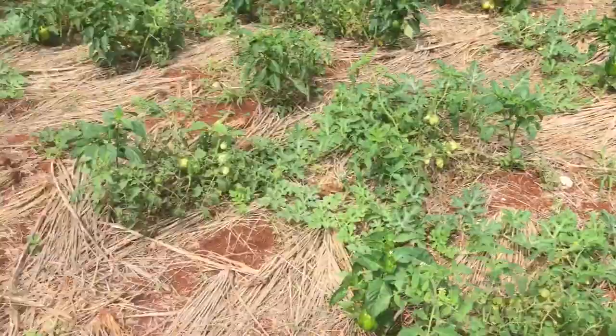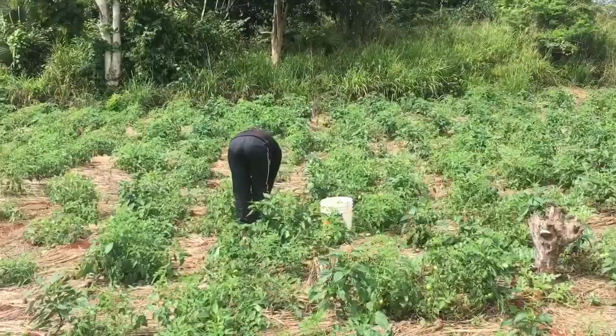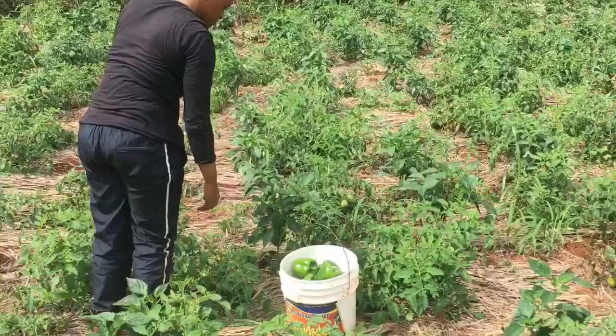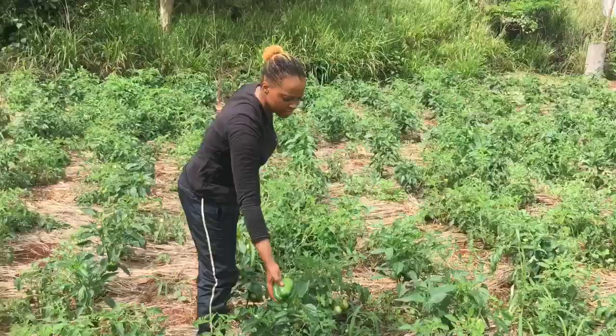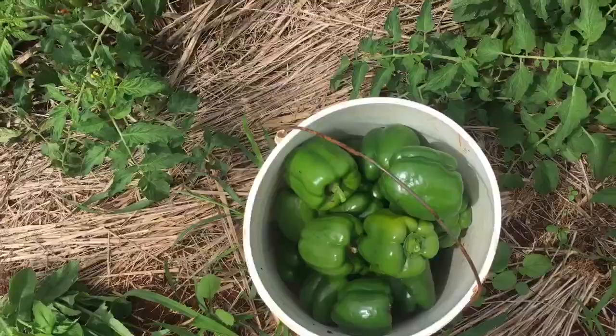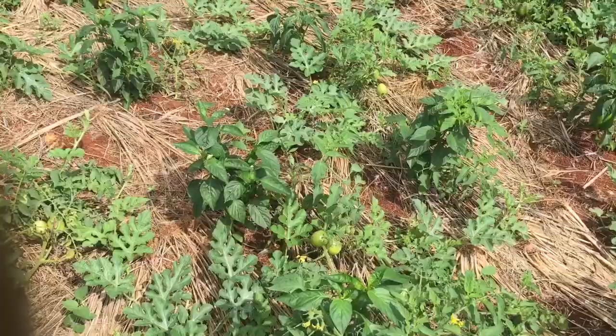Whether you like your peppers raw as a snack, grilled, or cooked in a meal, you can team them up with some tomatoes for a delicious pizza topping, or have them as a kebab. If you want something with a tangy kick, choose green bell peppers.